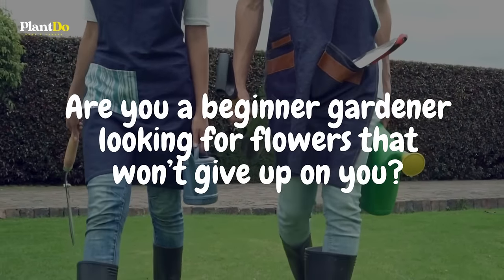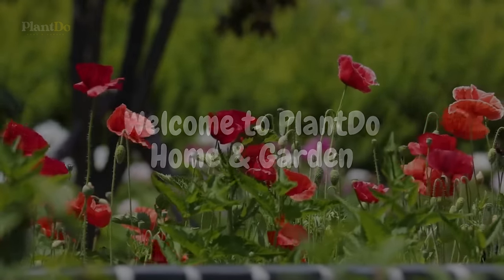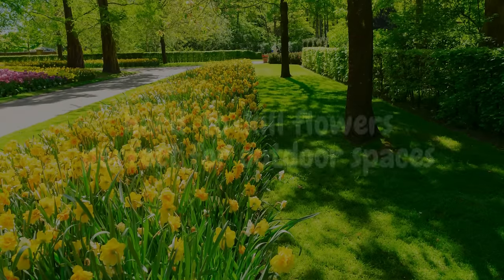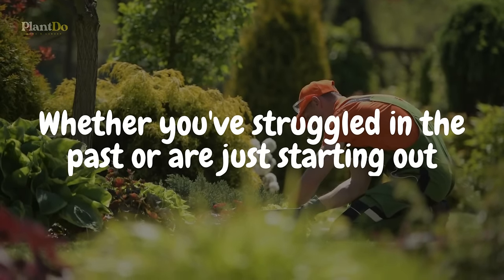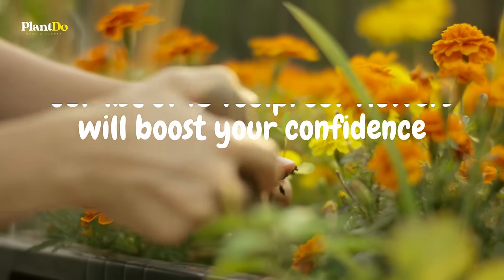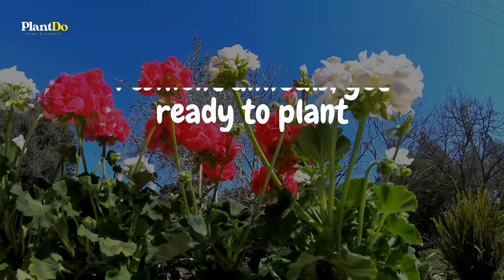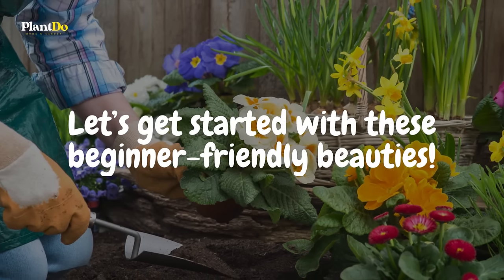Are you a beginner gardener looking for flowers that won't give up on you? Welcome to Plant Do Home and Garden, where we believe that everyone can have a green thumb with the right plants. Today, we're diving into the world of low-maintenance, hard-to-kill flowers, perfect for outdoor spaces. Our list of 15 foolproof flowers will boost your confidence and transform your garden into a vibrant, blooming paradise. From hardy perennials to resilient annuals, get ready to plant, relax, and watch your garden thrive.